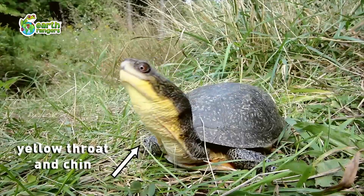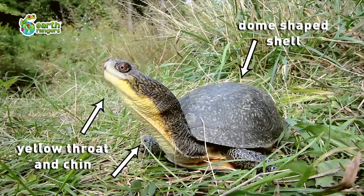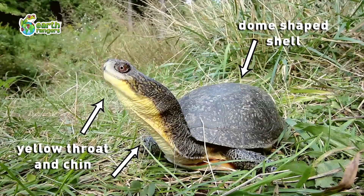I want to talk to you about some amazing reptiles that need help. They're called Blanding's Turtles. You can spot a Blanding's turtle by the yellow throat and chin. They have a dome-shaped shell, but unlike many other turtles, they can close it completely, which is great for protecting themselves from hungry predators.